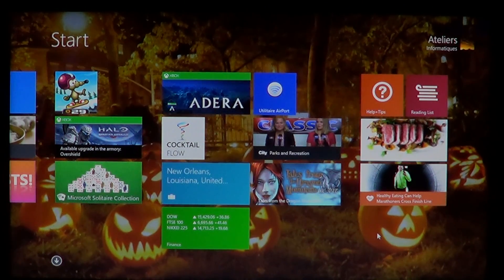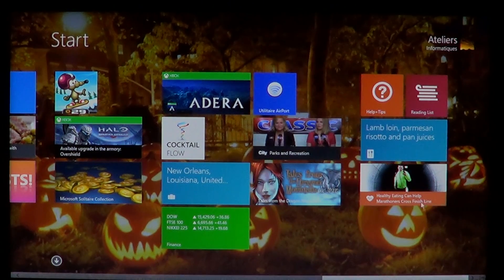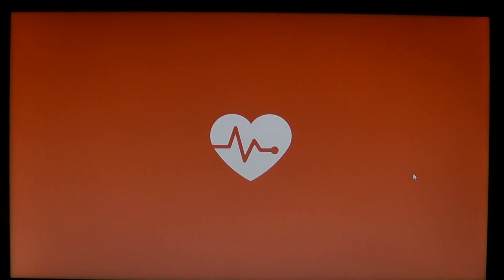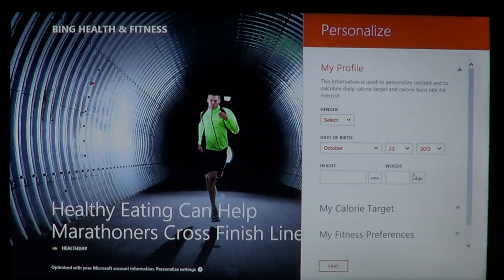The update comes with new apps that are the core apps of the Windows experience, and one of them is the new Health and Fitness app that is available through your new Windows 8.1.